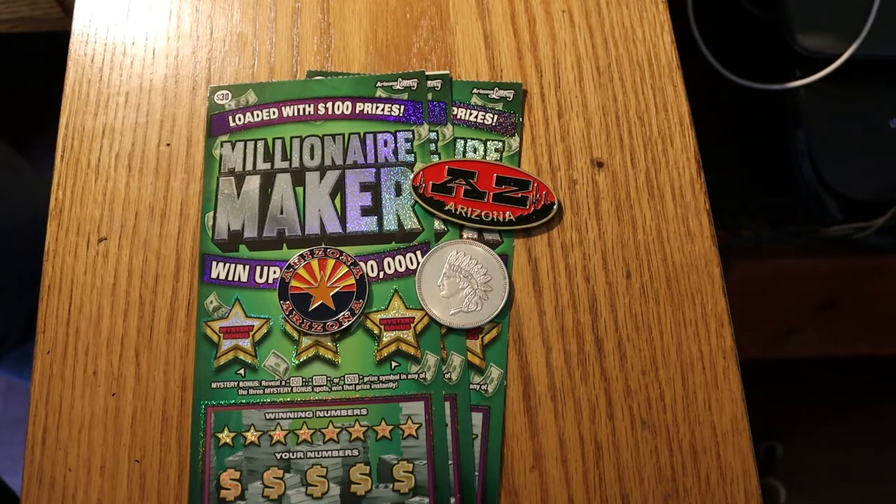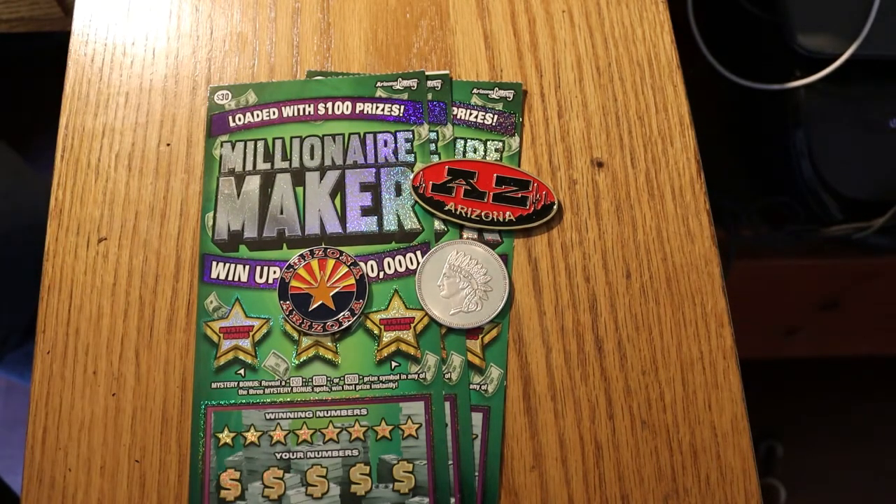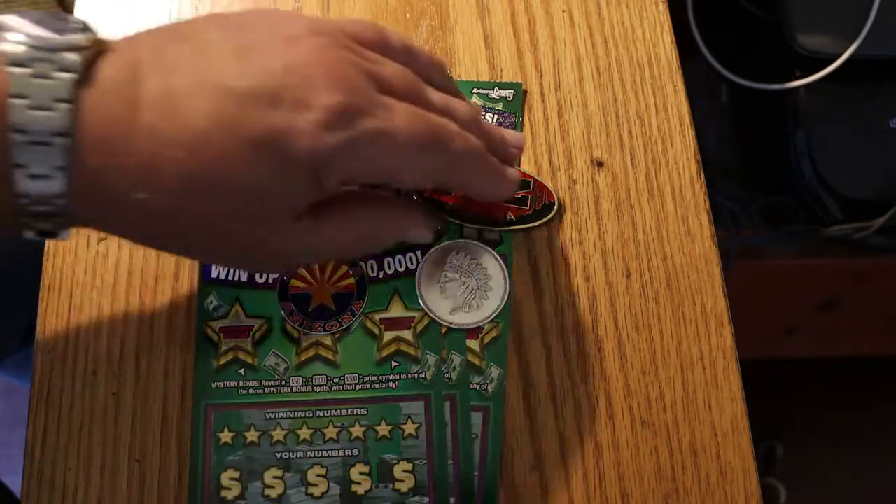Hopefully we can change that today. We have tickets 13, 14, and 15, and the book number is 629742, and the overall odds are 1 in 2.56. It's a simple match-the-number game, and if you find a money bag, you win the prize also. There's a 50 times symbol, which I have yet to see. On top you have bonuses: 50, 100, or 500. So without further ado, we'll get underway.